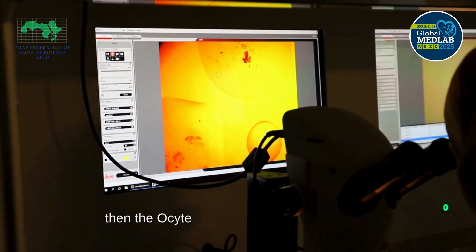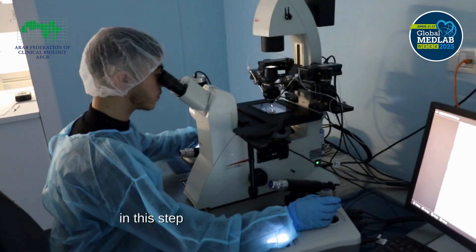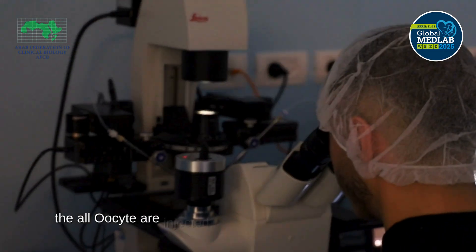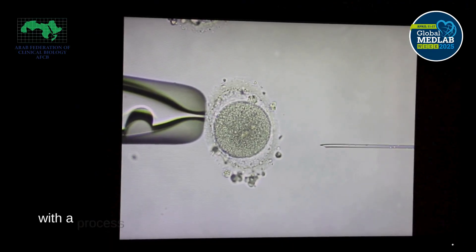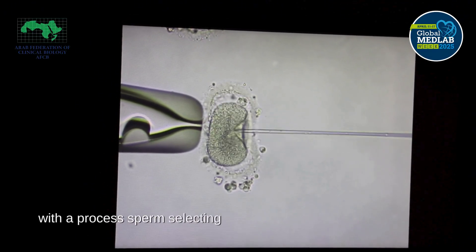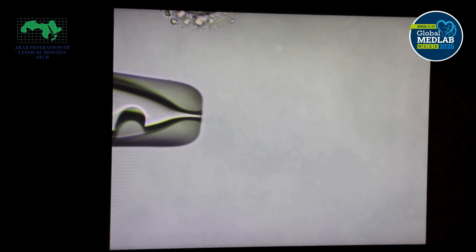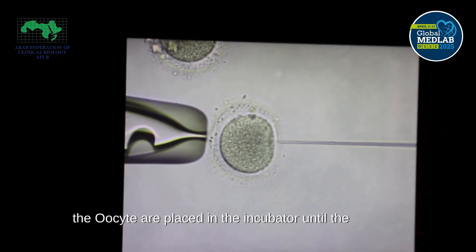The oocytes are then injected at the M2 stage. After the denudation process, the oocytes undergo intracytoplasmic sperm injection (ICSI) with the processed sperm, selecting the best sperm with excellent health. After injection, the oocytes are placed in the incubator until the next day.